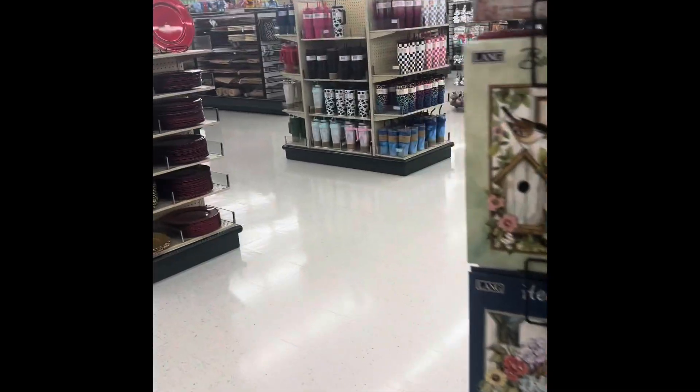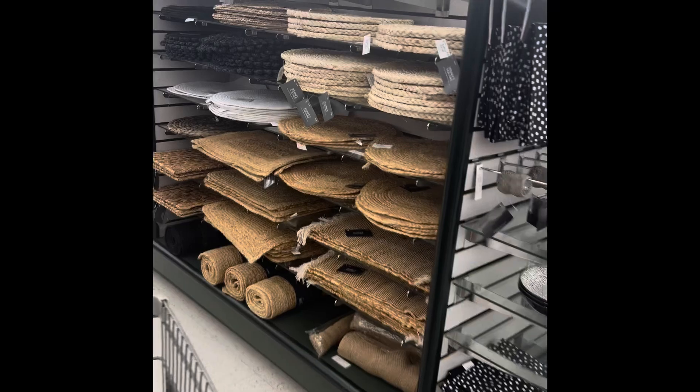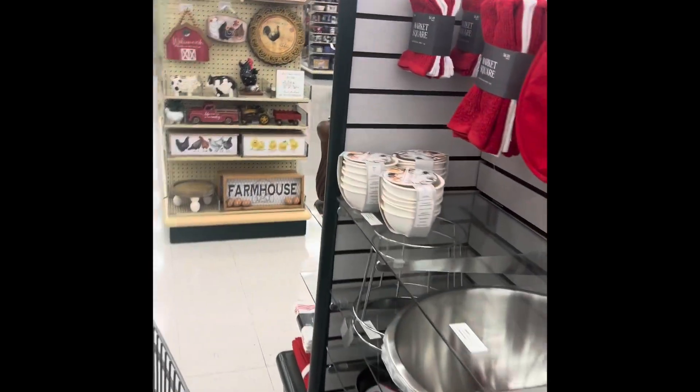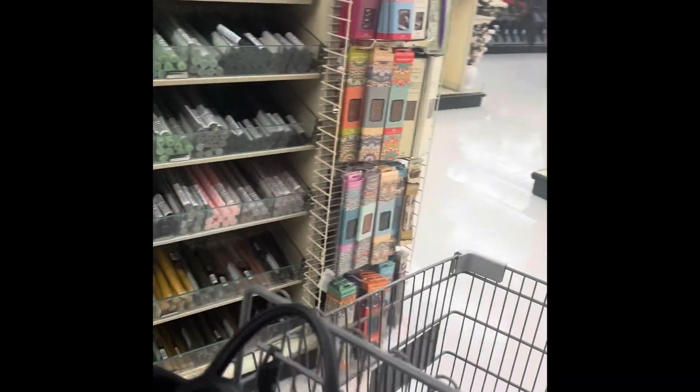Hey baby loves, let's take a magical trip into Hobby Lobby and see what we can find. Now I need to be honest, Hobby Lobby is one of my favorite stores to shop in. I do a lot of my magic from the items I find in Hobby Lobby. So I'm going to take you through some of my favorite places and you are going to just love this store as much as I do.